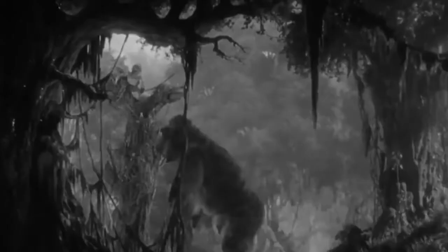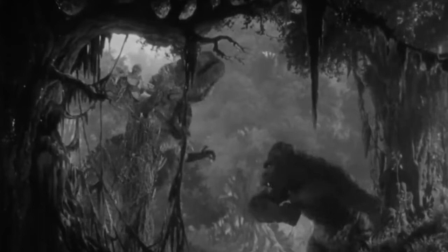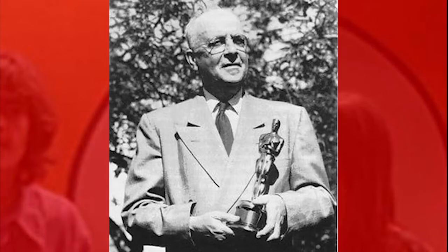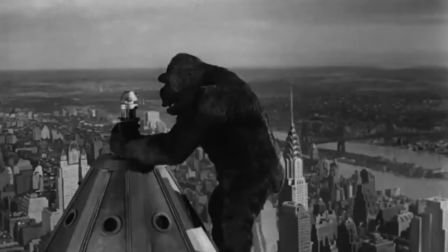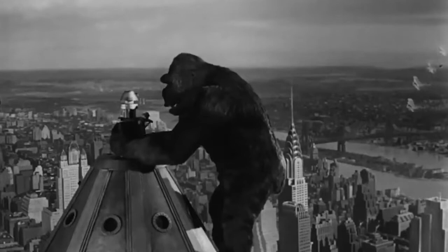The 1933 film King Kong is an absolute technical marvel. The film showcases the absolute genius of stop-motion master Willis O'Brien, who spent countless hours and days of his life working to help give this film its groundbreaking look and everlasting legacy in the world of filmmaking.